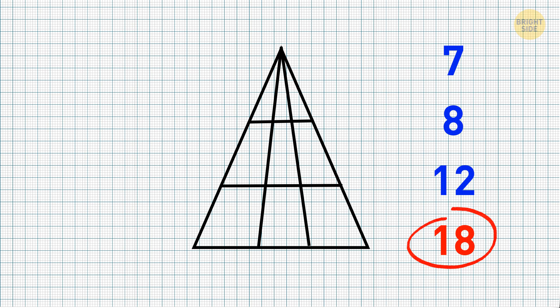The correct answer is 18. Look, here's how you should count. You have really small triangles on top and bigger ones.